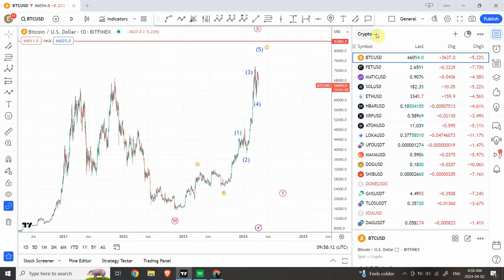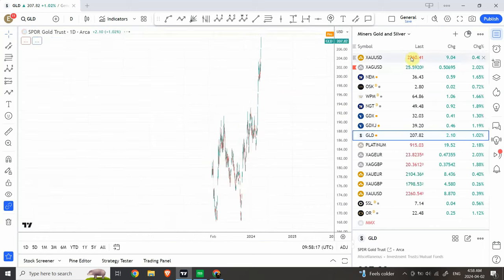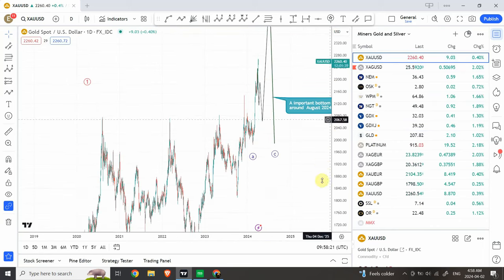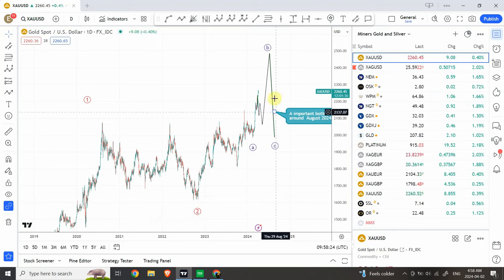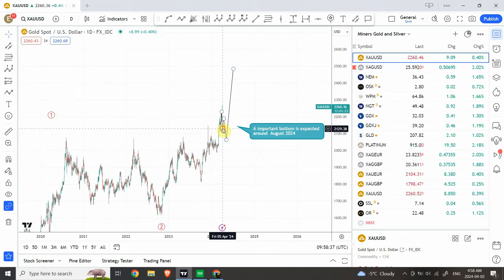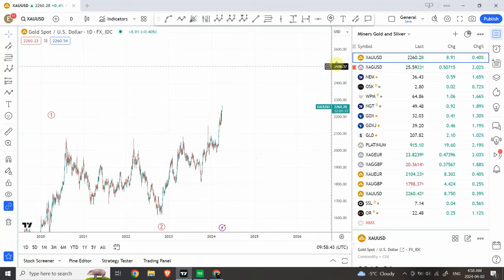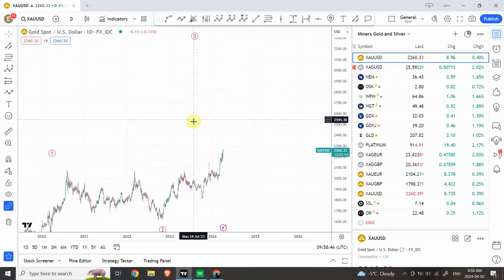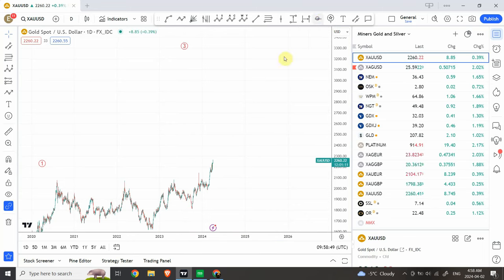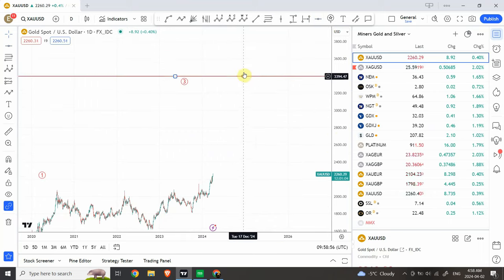Let's have a quick look at gold before I close this. We have seen the bottom right over here. This moment is very clear — we have crossed the top right over here, this one and that one, so we have seen the bottom. There is absolutely no chance of the bearish scenario now. What we are looking for is that the next potential target is $3,600. That's achievable in the next couple of years.